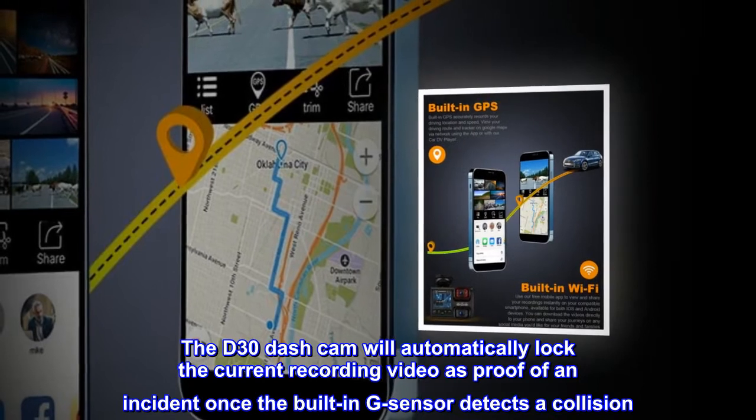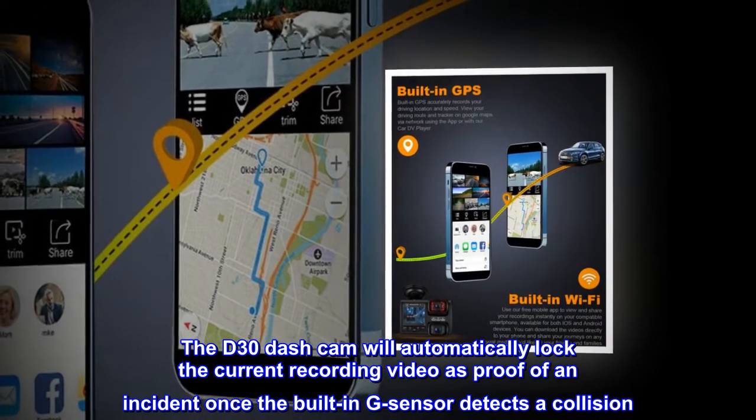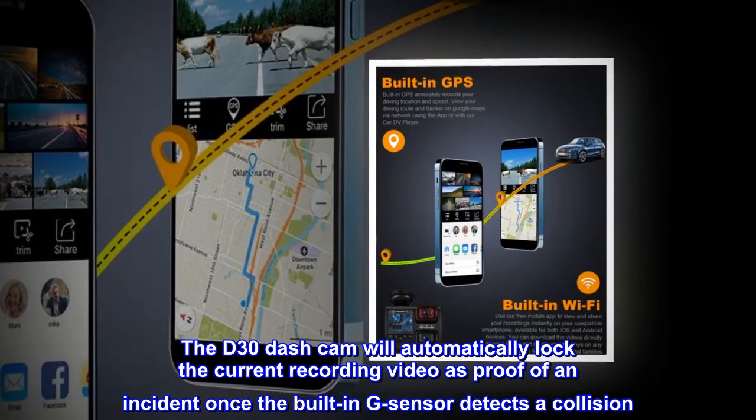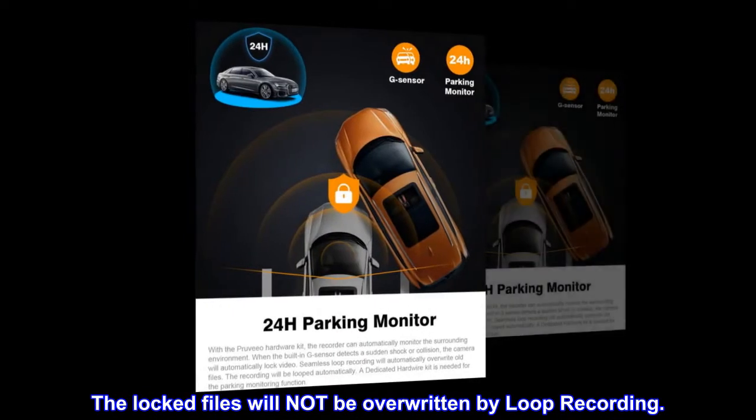The D30 dash cam will automatically lock the current recording video as proof of an incident once the built-in G-sensor detects a collision. The locked files will not be overwritten by loop recording.